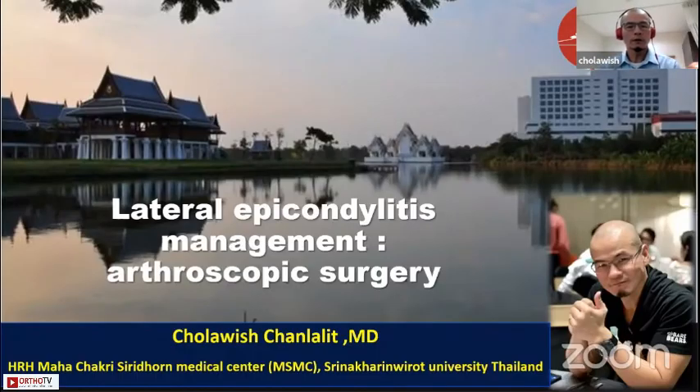Today's topic is lateral epicondylitis management. I will share my arthroscopic surgery review. I'm Chon Wittler, lead from Siena Kalin Widow University, Thailand.